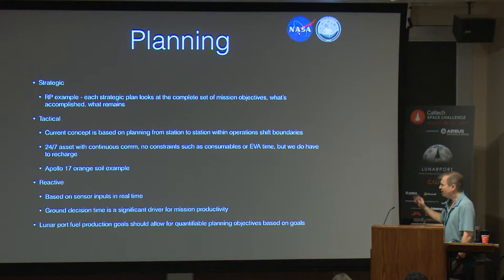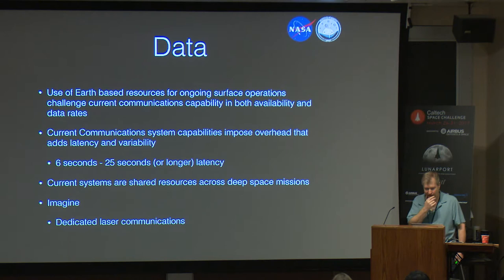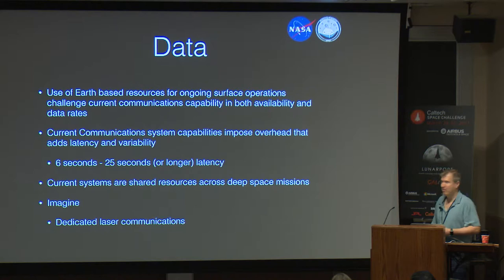Some objectives are more quantifiable than others. Since you're talking fuel production, that's a very quantifiable objective, much more so than just exploring the surface of the moon. Regarding data — I feel strongly about this because it has a huge impact on us. I've mentioned this variable latency, dreaming of that dedicated laser comm system. If you want to put your resources on Earth, which you can do, just remember you're going to require the data rates to support that from Earth to wherever your asset is in space.